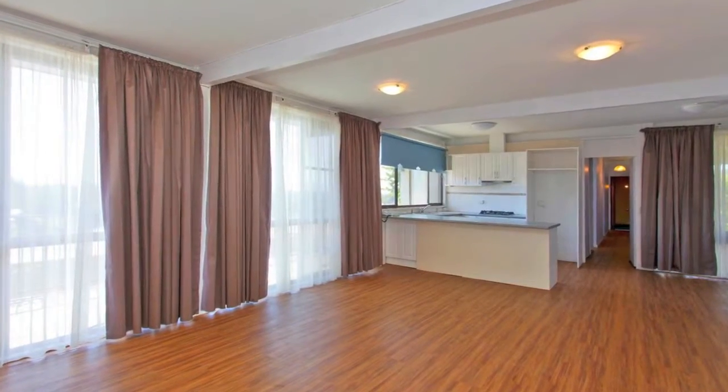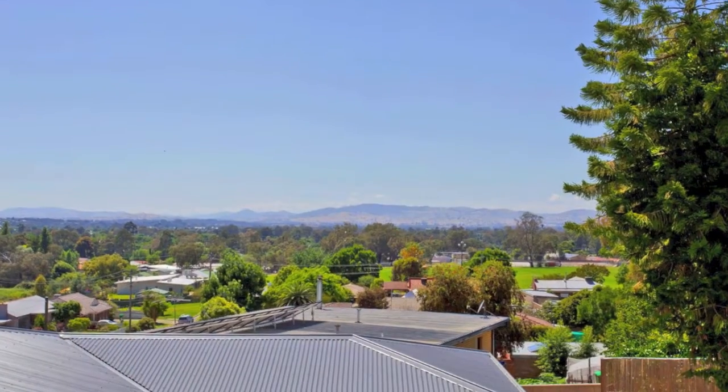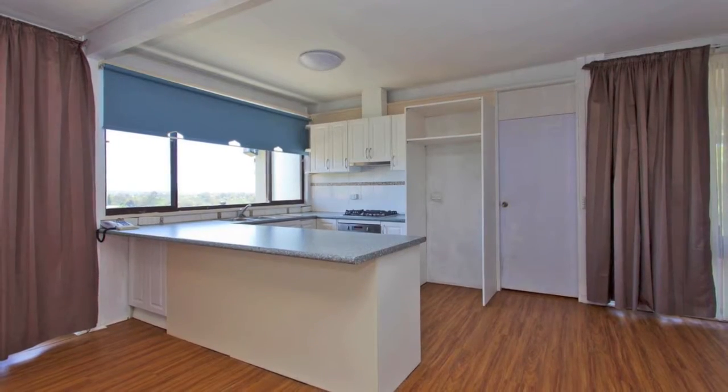Walk into a generous living space with split system air conditioning for comfort. Flowing from the living room is the private decked area overlooking the picturesque hills. A dining area adjoins the kitchen with plenty of storage and includes a dishwasher.